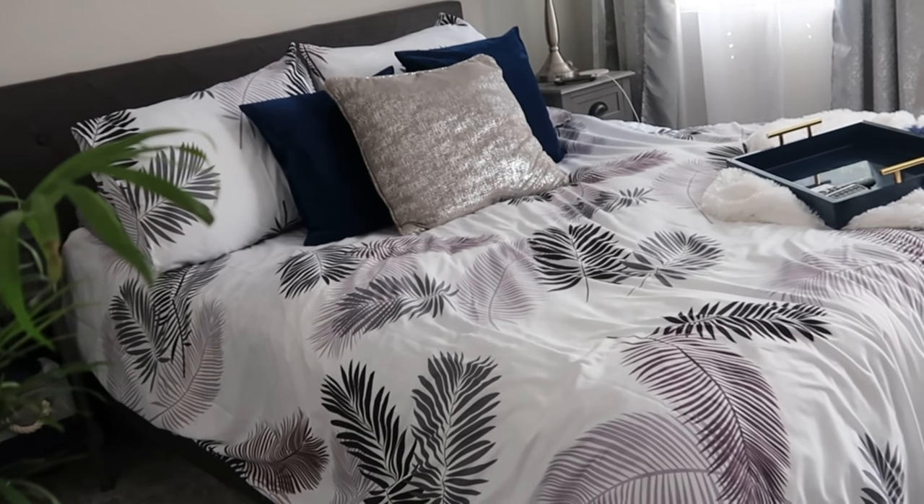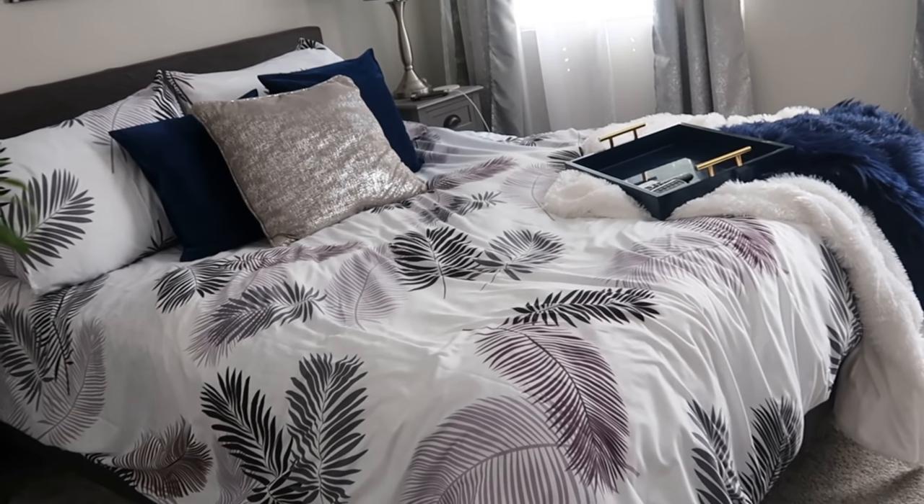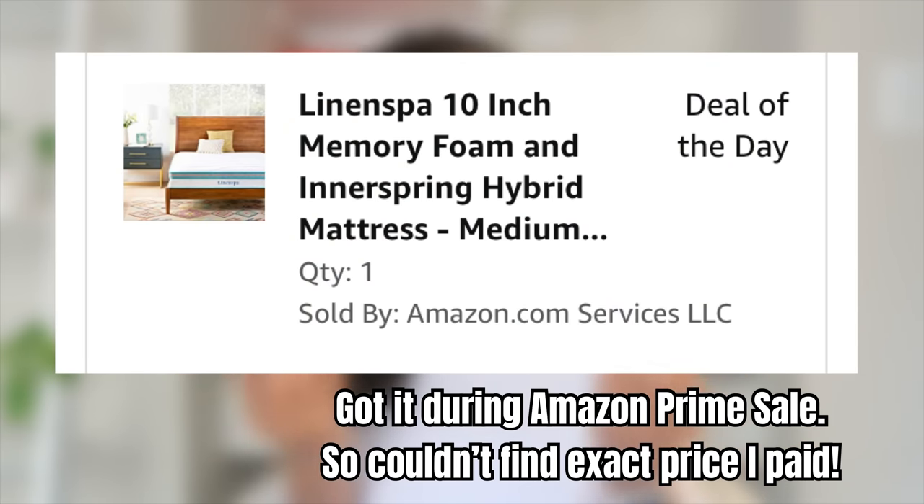My bed and mattress are both from Amazon. I'm not a stickler for mattresses — I actually used to prefer sleeping on the floor at my grandmother's house as a kid, which drove her crazy. I like mattresses more on the firmer side. Mine came in a box and expanded when I took it out — this is my second mattress like that and I love it. Very affordable, more on the firm side but not stiff.